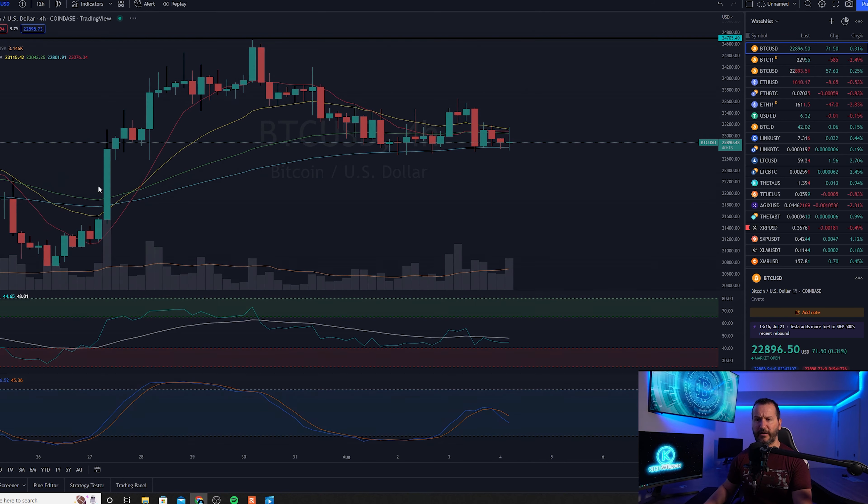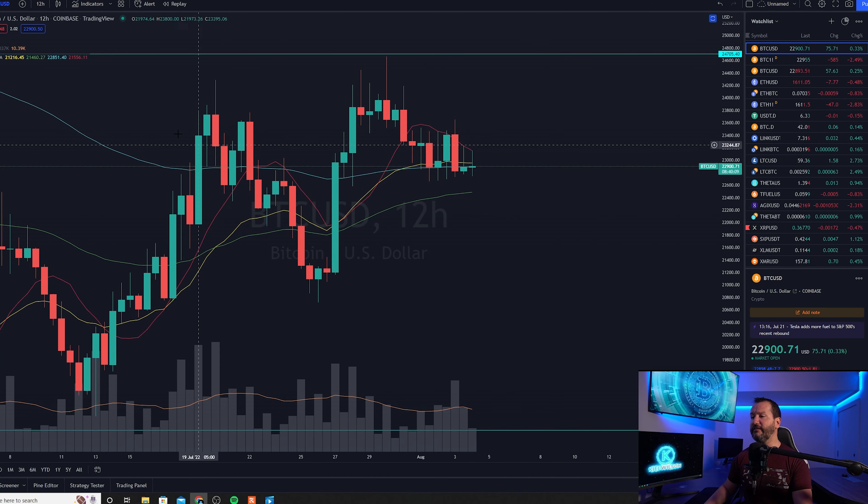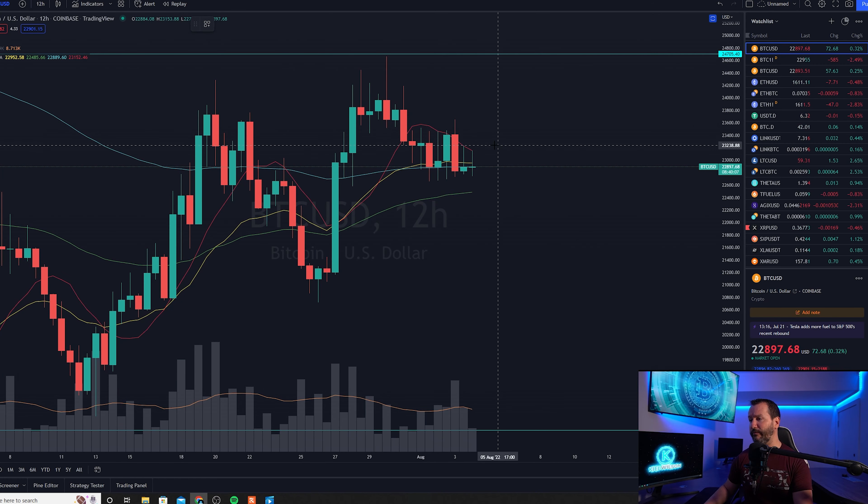Let's quickly check out the 12-hour chart. We see a little bit of pressure to the downside here as well. We do see the 10 and 21 beginning to angle to the downside as some candle bodies are beginning to close below that 89. But so far, at the time of recording, sellers haven't stepped in driving price action down. So again, we'll just have to hold our breath and see what happens here.